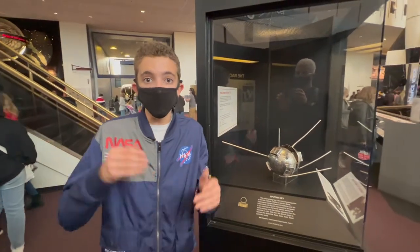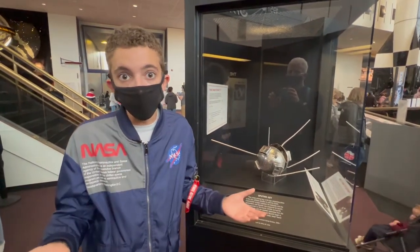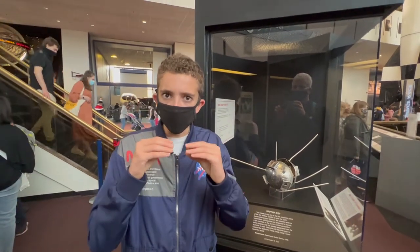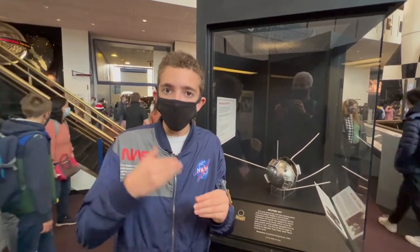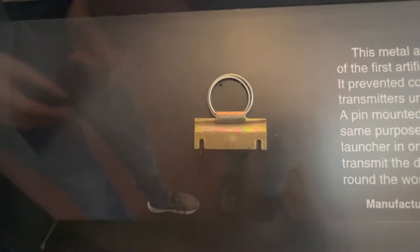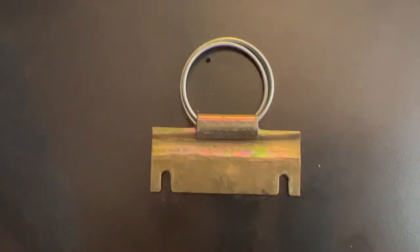The transmitter was super simple — it would have just sent that beep, beep, beep which we've heard before. So as soon as those batteries hit that transmitter, it would start sending back that iconic beep. This pin right here was on the ground, and you can see this little hole in the middle — that's probably where the battery was touching it.